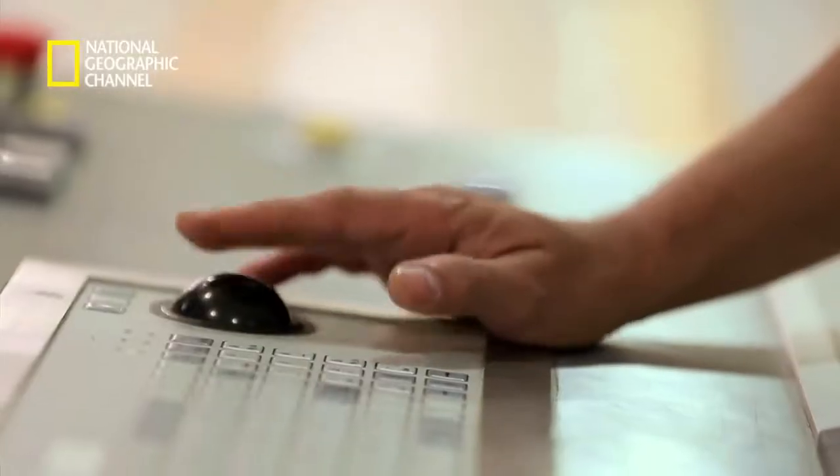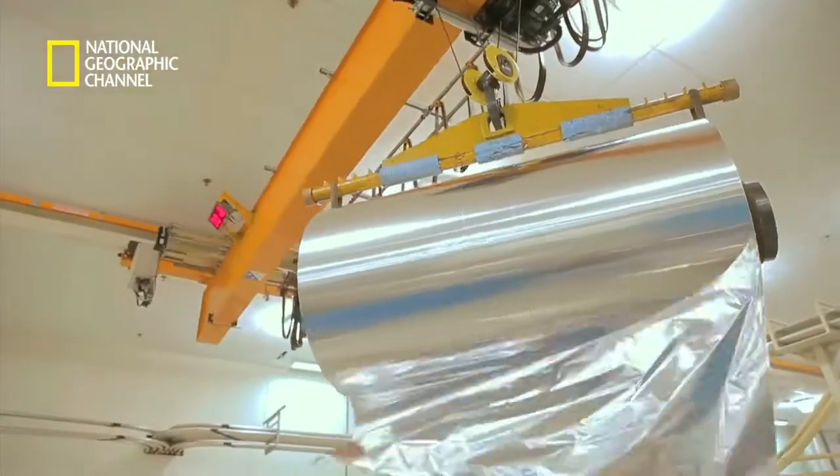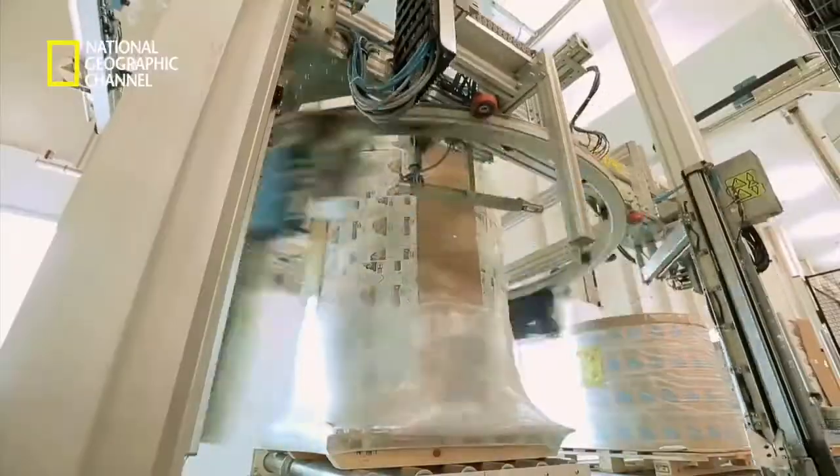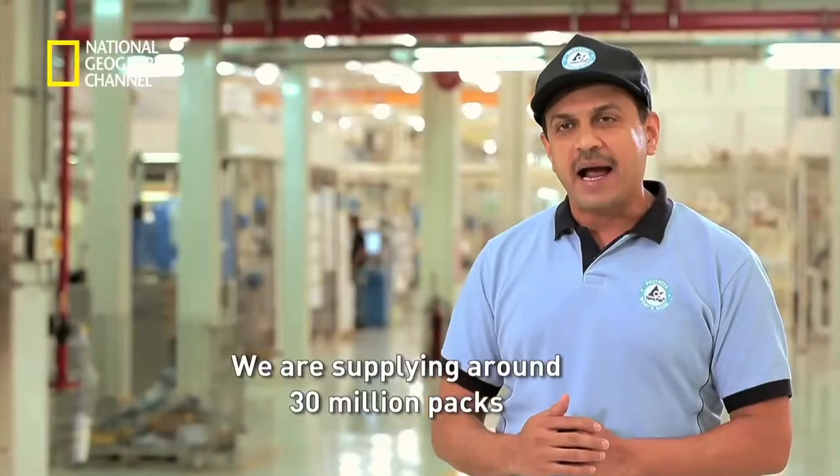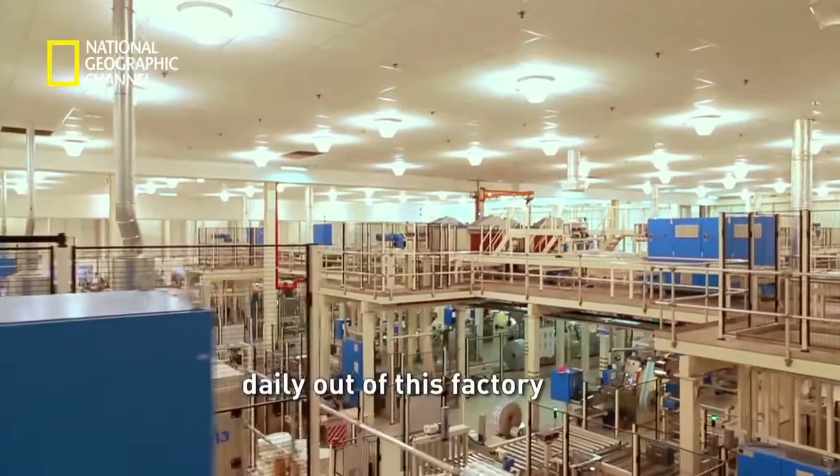Man, method, machine, material — these make this a manufacturing giant that provides safe food to millions of people. We are supplying around 30 million packs daily out of this factory.